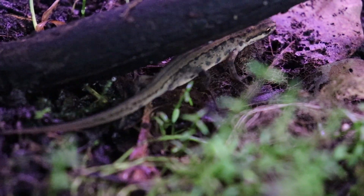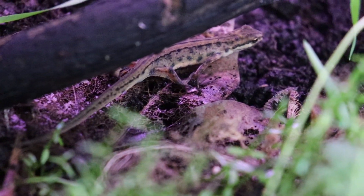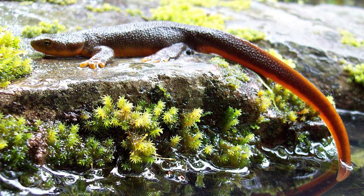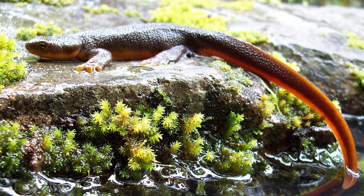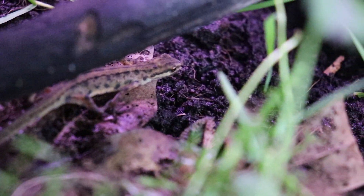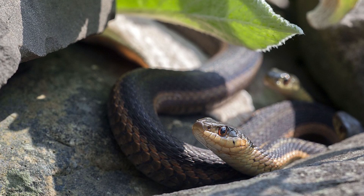Many species of newts produce poisons in their skin as a form of protection from predators. Some, like the rough-skinned newts, create enough tetrodotoxin to kill an adult human being, though these toxins are only really a problem if ingested and cannot be absorbed topically. Unluckily for some, certain snakes like garters have developed a resistance to the poison.